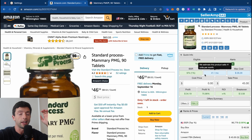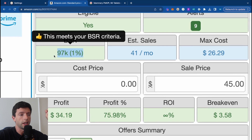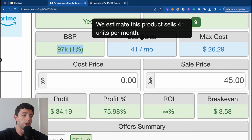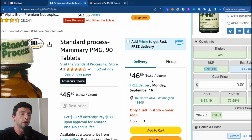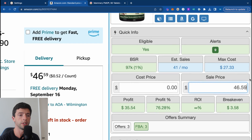In general, we want to look at listings that are below around 150,000 sales rank, or even under 200,000 during the holiday time. Using the Celerant Chrome extension, this listing currently has a BSR of about 97K — totally good. The estimated sales per month is 41, which is a little bit lower; however, there are only three sellers, and estimated sales and sales rank change daily. Celerant is the profit calculator, showing us how much profit we'll make on a specific product and how fast the listing sells.